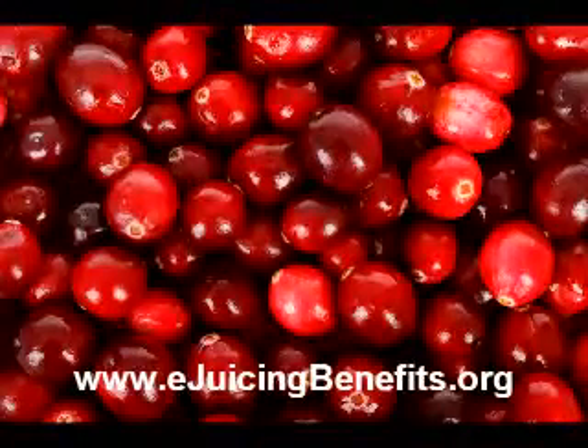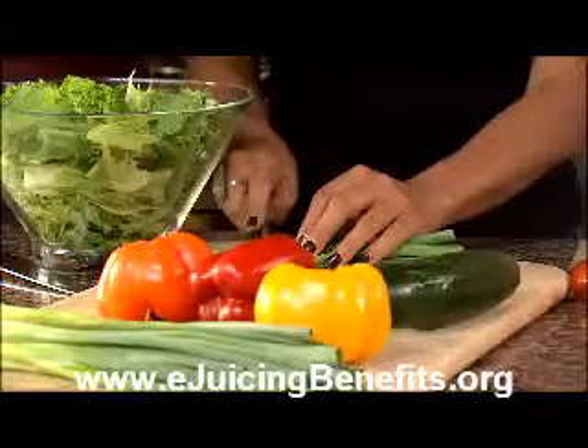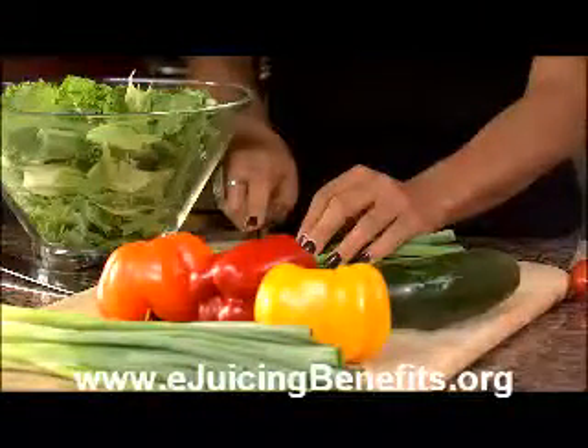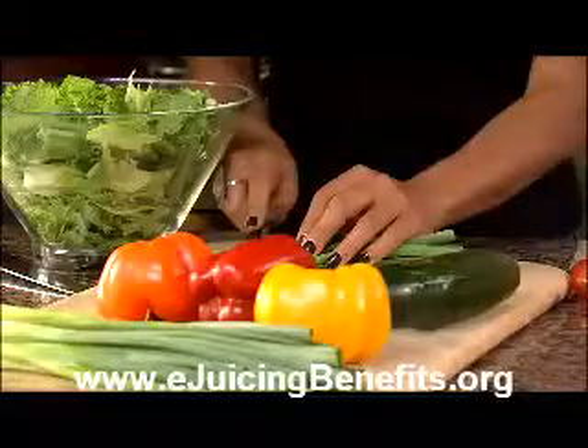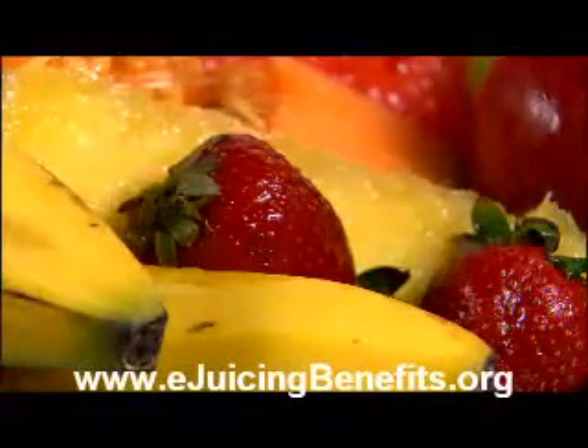Plant sterols and stanols reduce LDL. In one case, 2 grams per day of plant sterol ester decreased LDL from 9 to 20%. Plant sterols are found in high amounts in vegetables like broccoli, brussels sprouts, and cauliflower, which can be juiced to your benefit.